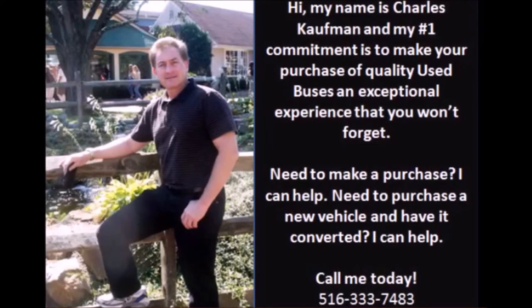For more information on this used wheelchair van for sale, call Charlie at 516-333-7483, or visit us at www.getanybus.com.